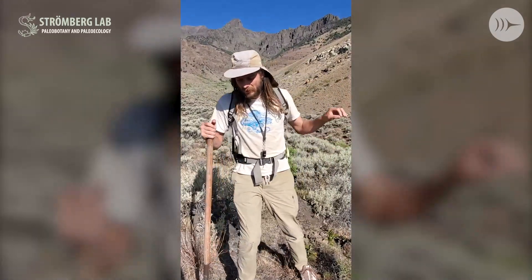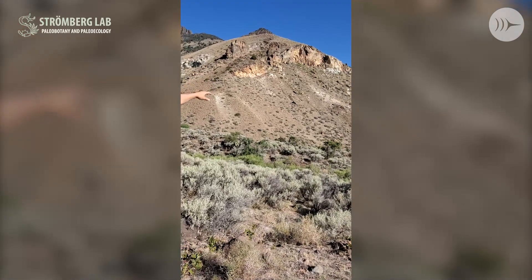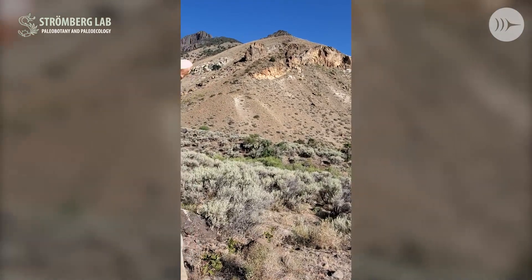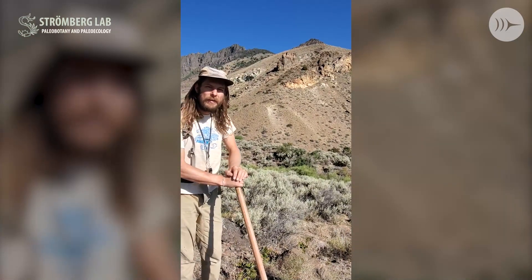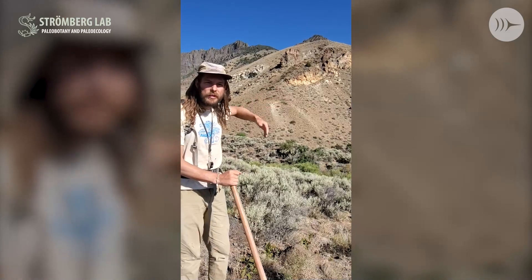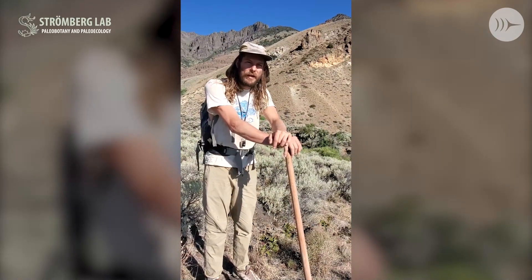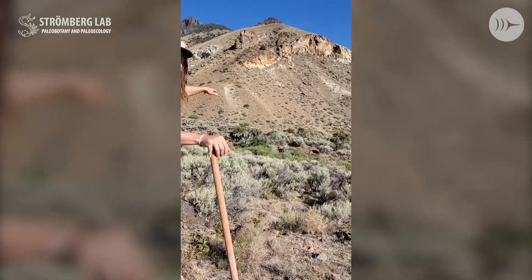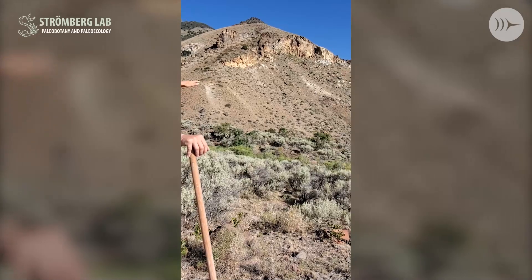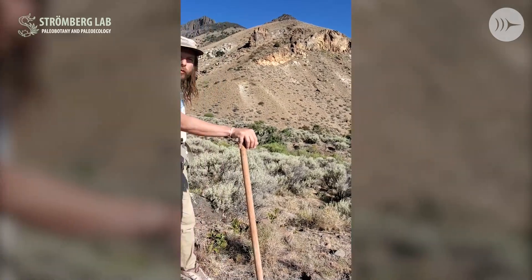Why this site is particularly interesting is that it occurs just before the eruption of these basalts and before the warming. We're doing a project right now to look at many fossil sites that span the eruption and the warming, to see how vegetation is changing across those events. So this is giving us an idea of what vegetation looked like in this region just before the eruption of the basalts and just before the global warming event.